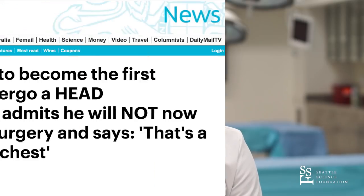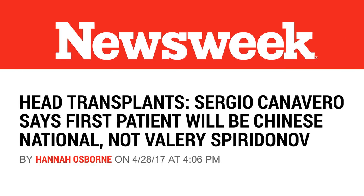It would be remiss not to mention the ethical concerns. The surgeon interested in performing this has struggled to find patients willing to undergo the procedure, as well as hospitals or countries that believe it is even ethical. There is very little scientific support for the actual efficacy and success rate, raising the question of what patient would want to subject themselves to such a procedure.